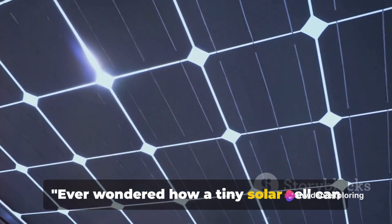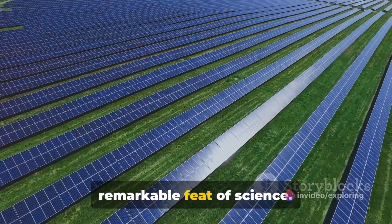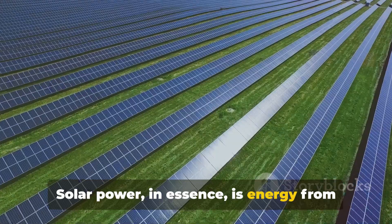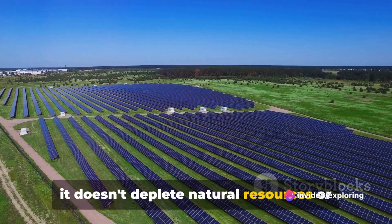Ever wondered how a tiny solar cell can harness the immense power of the Sun? Let's take a moment to marvel at this remarkable feat of science. Solar power, in essence, is energy from the Sun. It's a form of renewable energy, meaning it doesn't deplete natural resources or harm the environment.